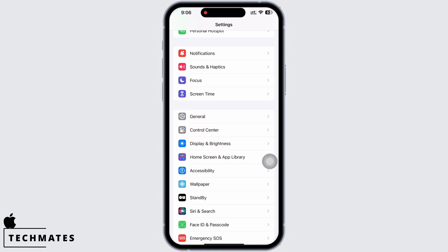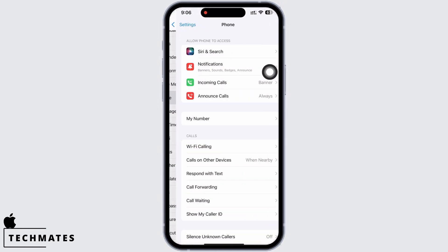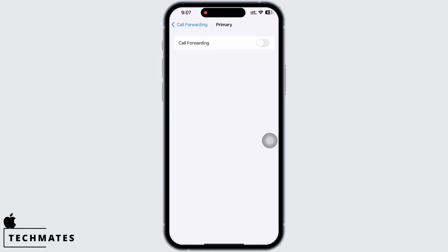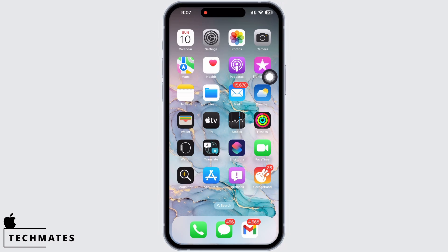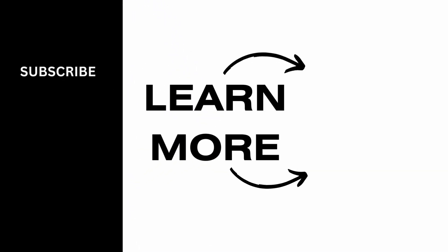If the issue is not fixed, go to Settings, tap on Phone, then on Call Forwarding, and make sure the toggle for Call Forwarding is turned off. Your iPhone should be fixed by now. If you found this tutorial helpful, please subscribe to our channel. Thank you for watching.